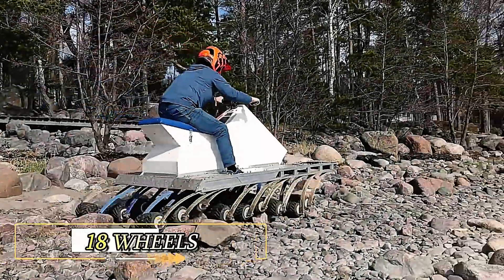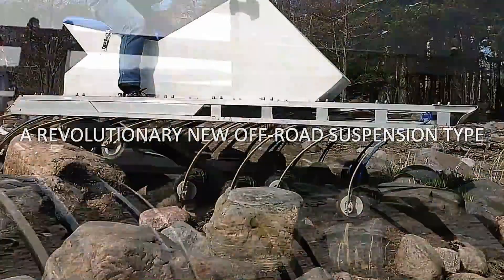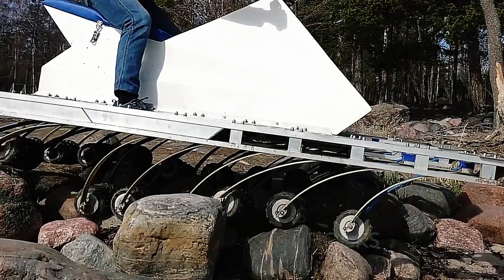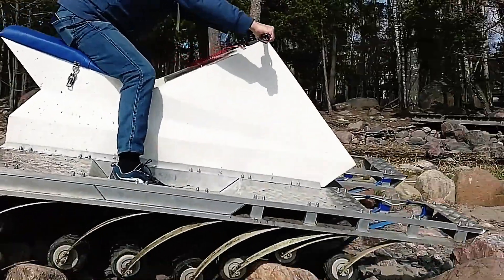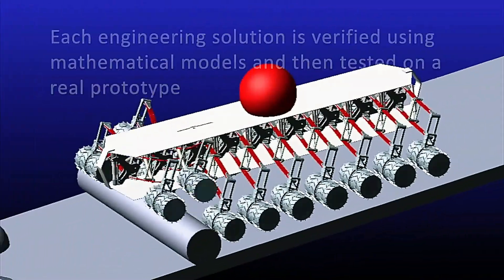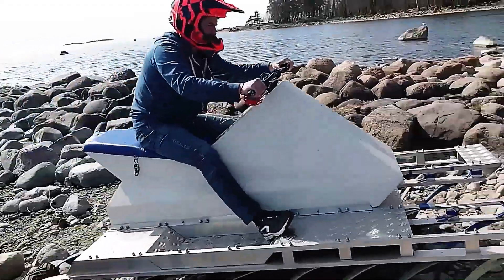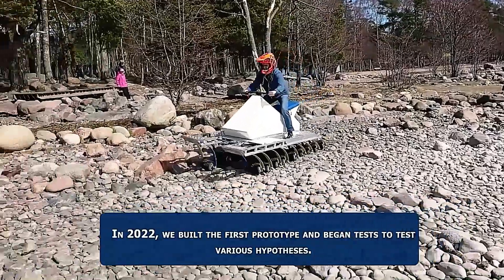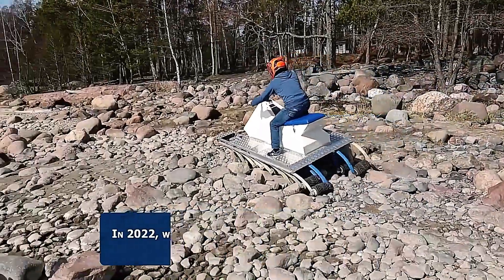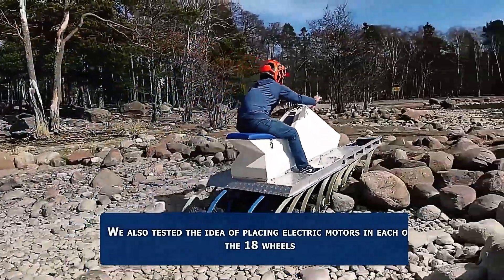18 Wheels: Imagine an ATV that can drive on your lawn without causing any damage. The innovative machine from Finnish company 18 Wheels features a unique chassis with 18 individual wheels. Each wheel is equipped with its own small electric motor and suspension system, making off-road driving remarkably smooth and comfortable. Having 18 wheels instead of the standard four significantly reduces pressure on the terrain, preserving delicate surfaces like lawns.